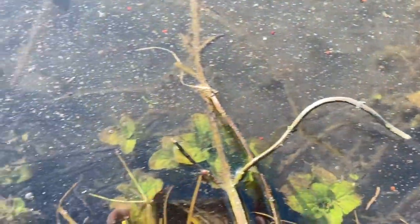Following on from the frogs, the toads are now active and we have toad spawn in the north lake as well.